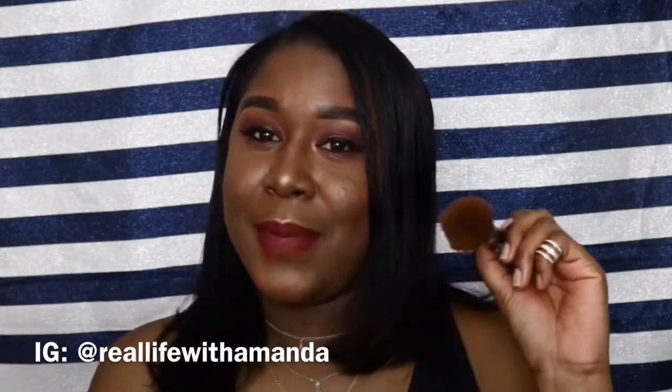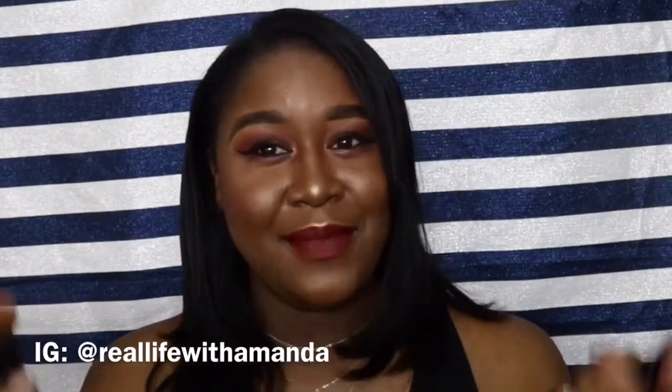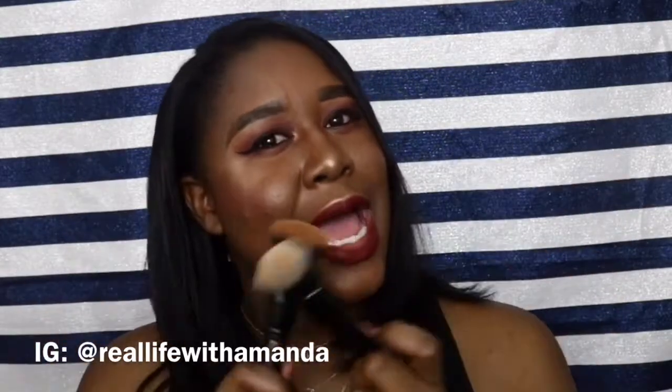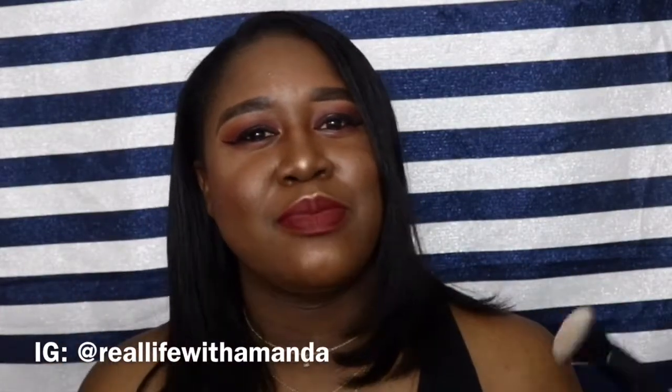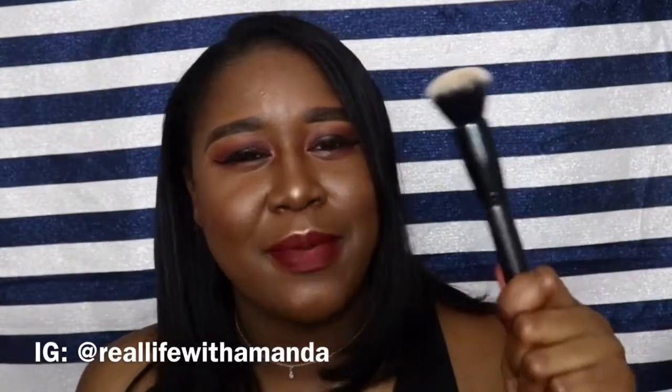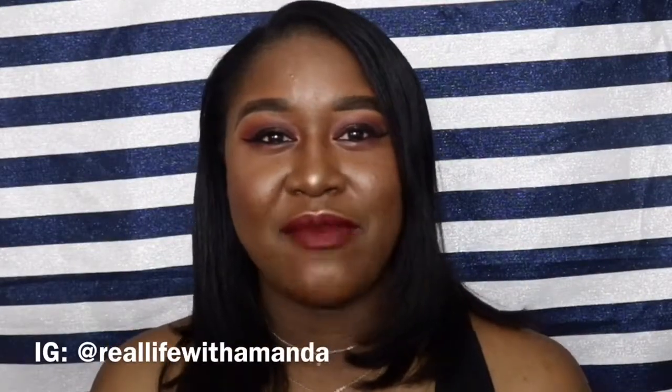The other makeup brush I've been obsessing over is the ELF Ultimate Blending Brush. I actually have two of them. I absolutely love this brush — if I could do my entire face with one brush, this would be my brush of choice. It can blend anything, gives you a flawless finish, it's really dense, and works great for foundation and eyeshadows.